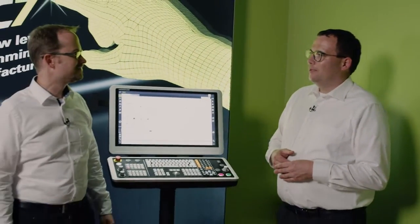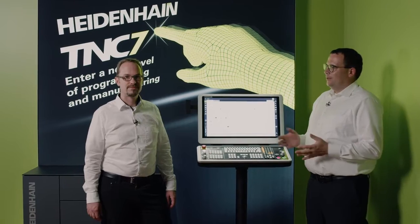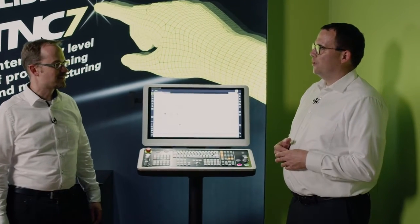Hello everyone and welcome to our webinar. My name is Michael Windel. I'm a technical trainer at Heidenhain and today I'd like to introduce you to the new TNC7 control from Heidenhain. My guest today is Martin Dietz, one of the product managers, who is responsible for the TNC controls and was therefore deeply involved in the development of the TNC7. Martin, give us an impression of the R&D side of things. What was the idea behind the new TNC7 control?